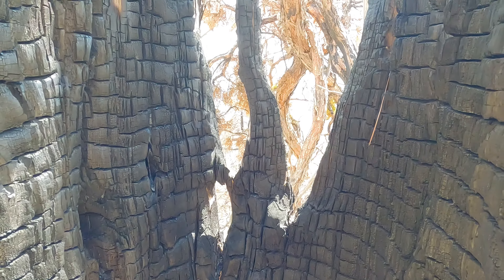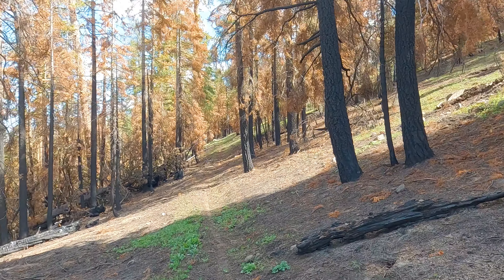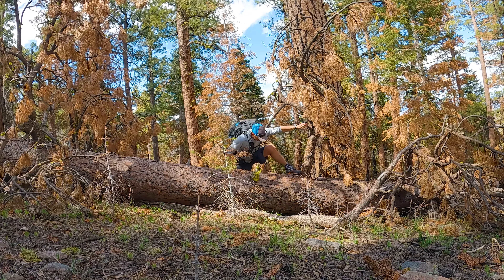This area has been impacted by several fires over recent years, but despite that it's still a pretty enjoyable hike for us, especially after the sand and sagebrush of the low desert.